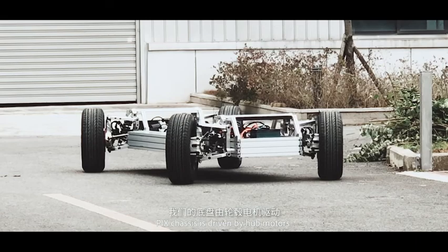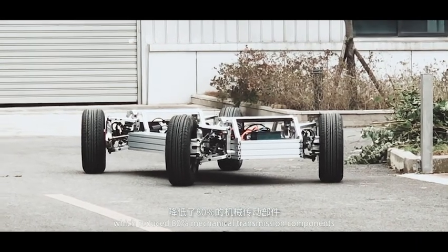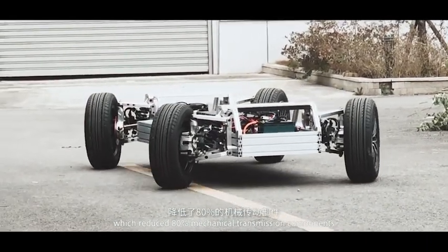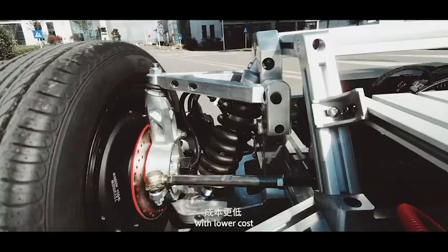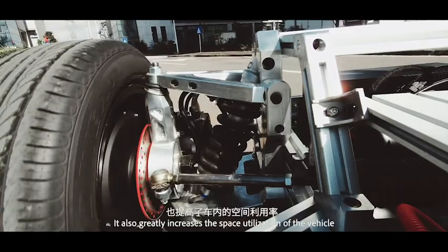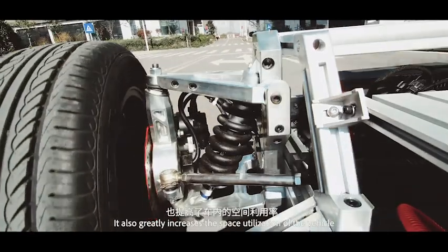Pix's chassis is driven by hub motors, which reduced 80% mechanical transmission components. The vehicle design, manufacturing, and maintenance will be more flexible with lower cost. It also greatly increases the space utilization of the vehicle.